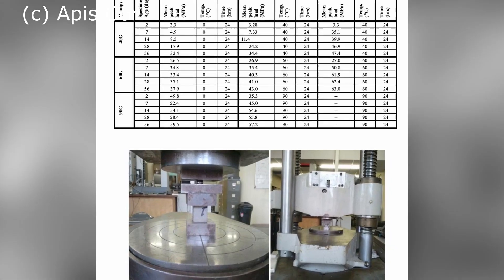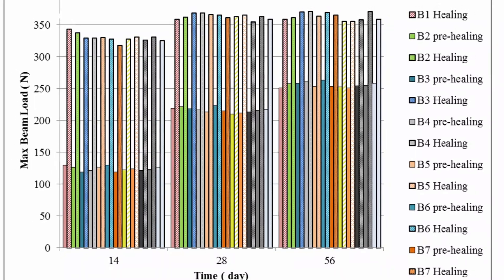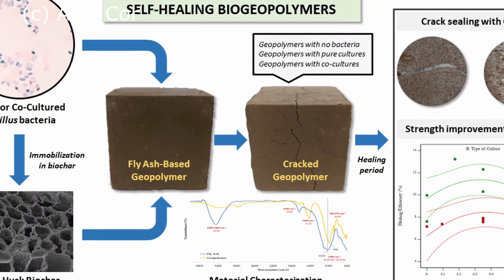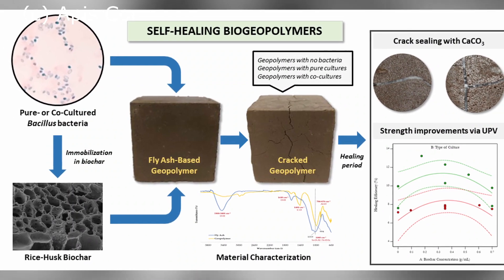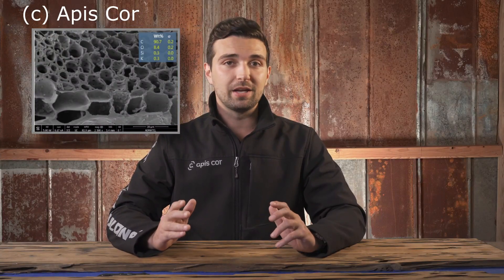In addition to geopolymers, there have been recent breakthroughs in self-healing concretes and mortars, which have the ability to automatically repair themselves when cracking occurs. Some of these self-healing concretes contain tiny capsules or fibers which break open and release binding agents when cracks begin to form or when exposed to water. Other types contain special bacteria or fungal spores which can lie dormant for hundreds of years and activate when exposed to water after cracks begin to form.